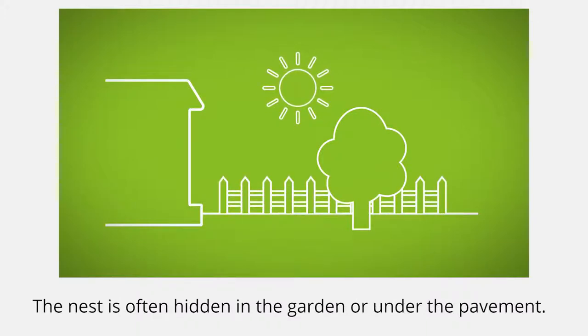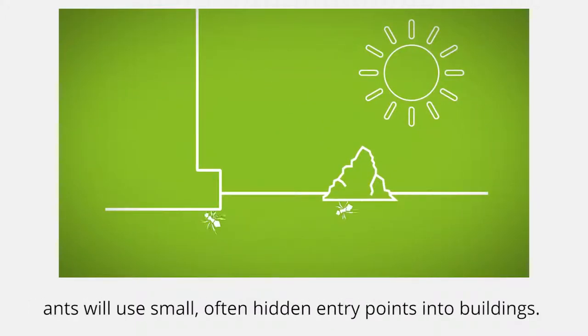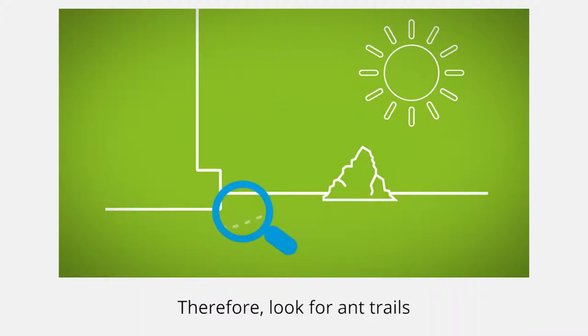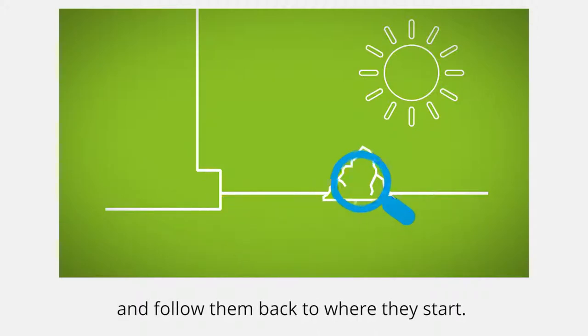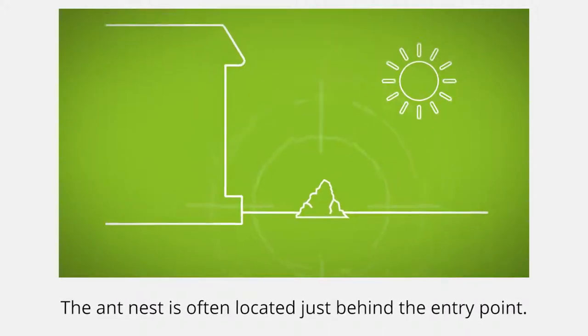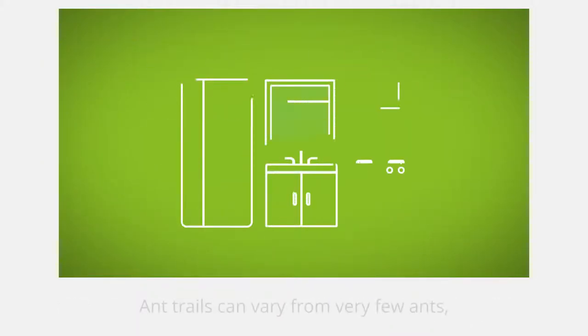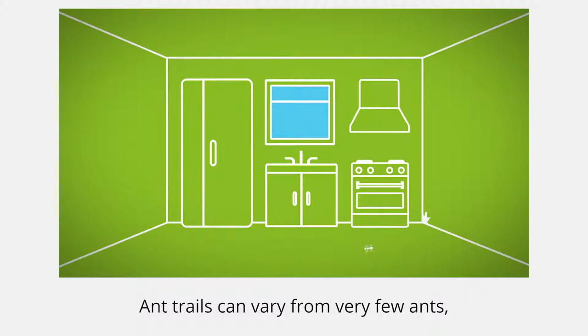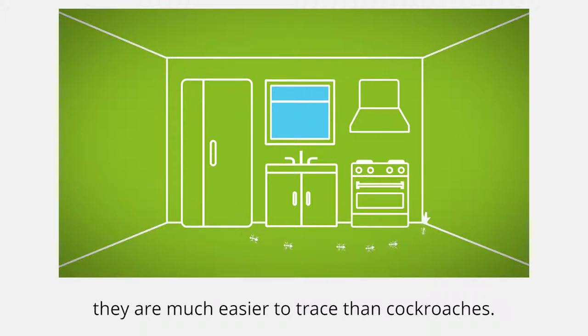The nest is often hidden in the garden or under the pavement. Coming from their nest, ants will use small, often hidden entry points into buildings. Therefore, look for ant trails or only single ants and follow them back to where they start. The ant nest is often located just behind the entry point. Ant trails can vary from very few ants to up to dozens of ants per minute and, due to their social behaviour, they are much easier to trace than cockroaches.